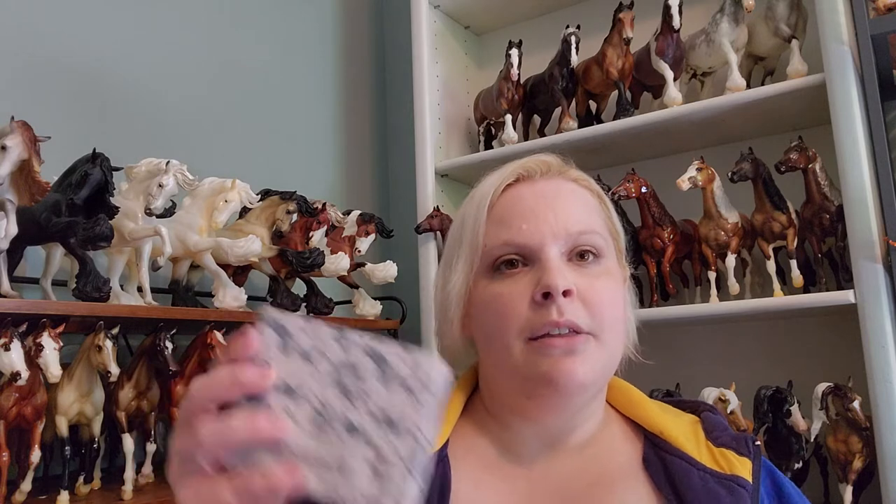I've got my trusty box knife and a massive stack of boxes to open, and the first box I'm going to start with is a little one while talking about Nicholas. This is the new mold that Briar has given us for our celebration model. I honestly I'm not sure how I feel about him yet — I haven't seen it in person, but he definitely looks cute and I'm looking forward to getting mine.